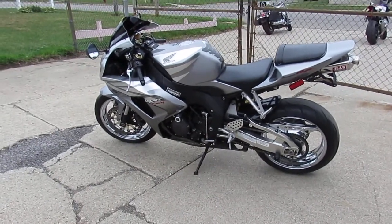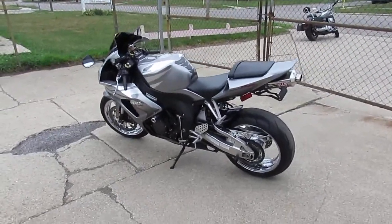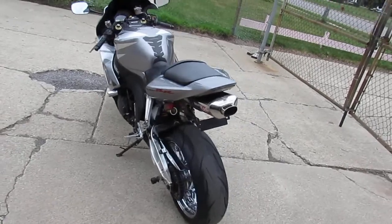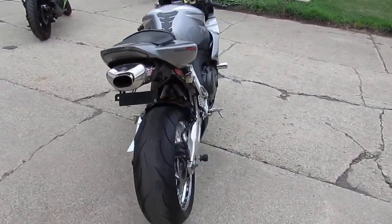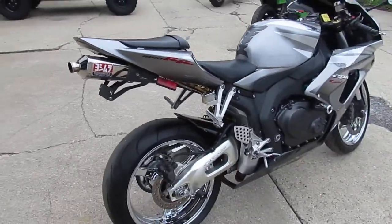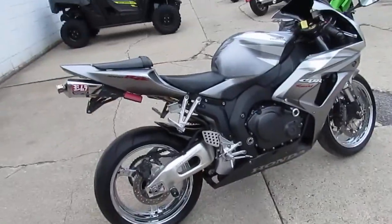Hey guys, we got the real deal CBR 1000 here at Approval Power Sports. Take a close look at the video and pictures — this thing is one hell of a nice bike. It is a 2006 CBR 1000. I see it sitting on chrome wheels and it's got tons of extra liquid silver paint; looks great.